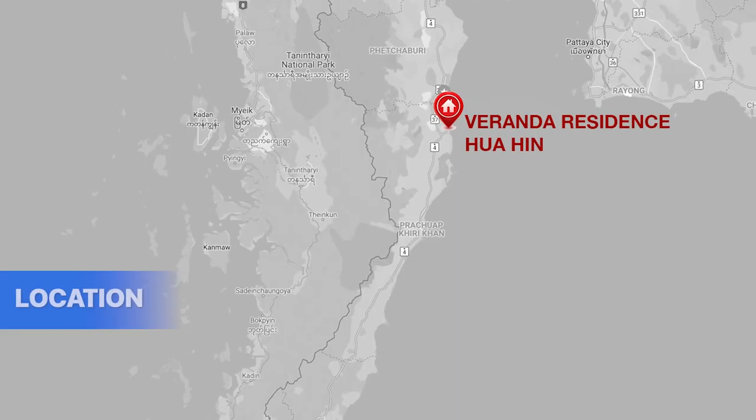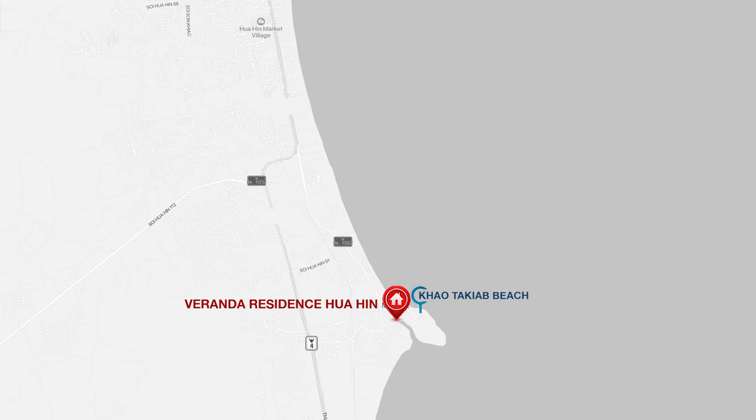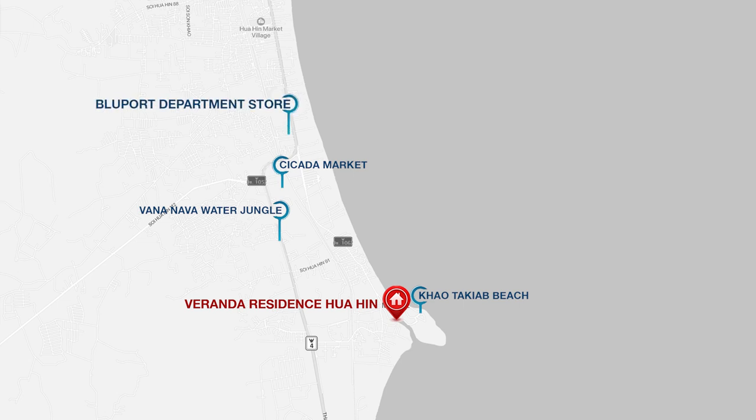This project is located in Ngong Gae sub-district, Hua Hin, Province of Kiri Khan. Because of its location right in front of Khao Takiya beach, you can enjoy sunshine, ocean breeze, and relaxation anytime you want. You can also access convenience and landmarks such as Cicada Market, Vana Nawa Water Jungle, Blue Port Department Store, and Khao Takiya Fresh Seafood Market. It is also close to convenience stores, hospitals, and schools.